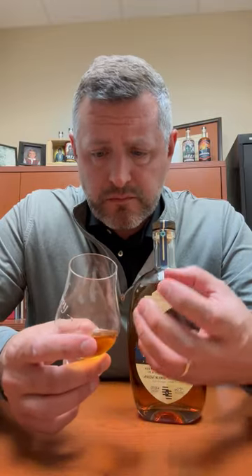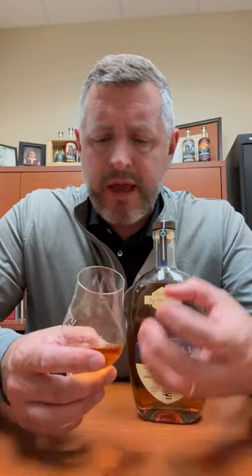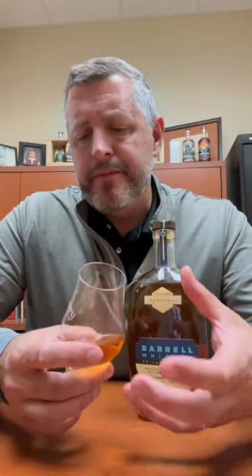That is like a liquid lifesaver — so much fruit, very candied fruit: candied orange, candied lemon, pop of citrus. The oak is really finely integrated here; it's not over the top for a 120 proof whiskey. It's very easy to sip.